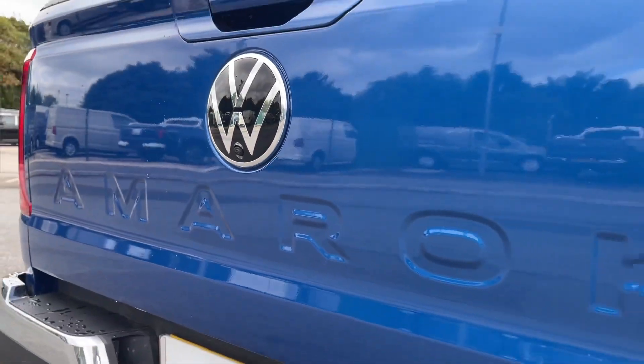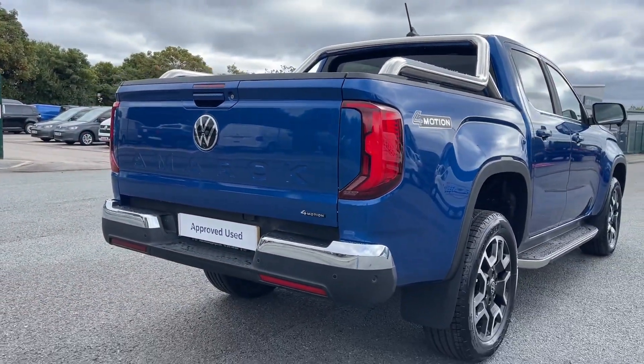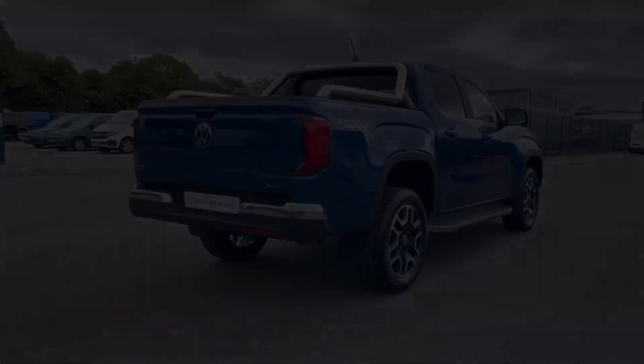For added convenience and safety, the Amarok features an Area View 360 camera, parking sensors and rear traffic alert to assist with manoeuvring in tight spaces.